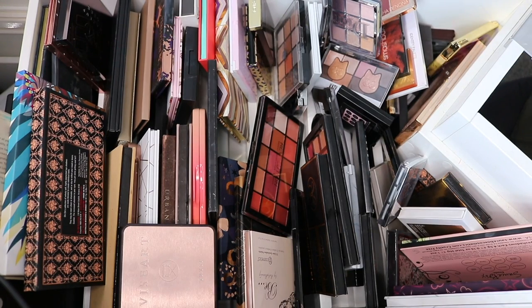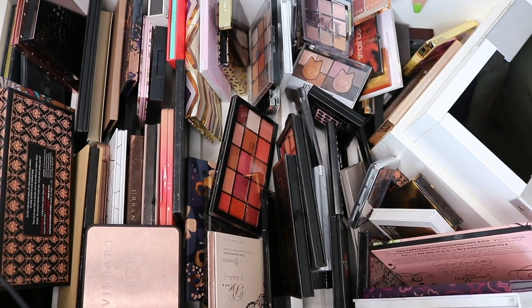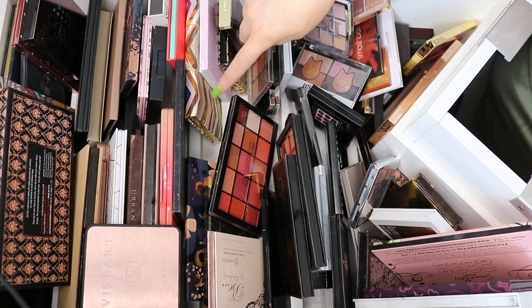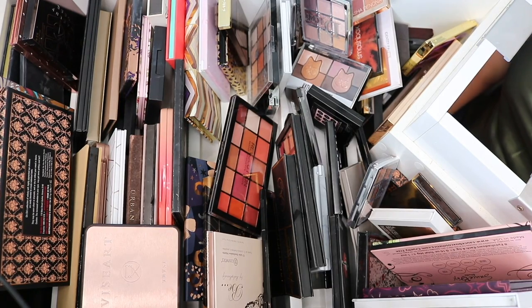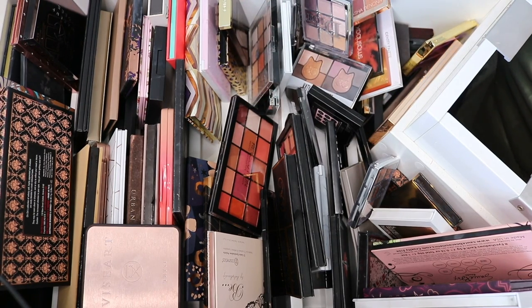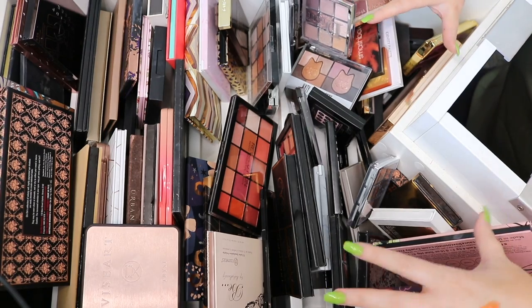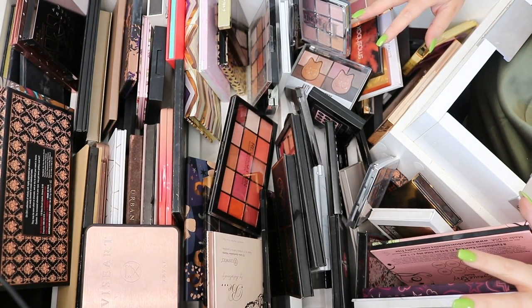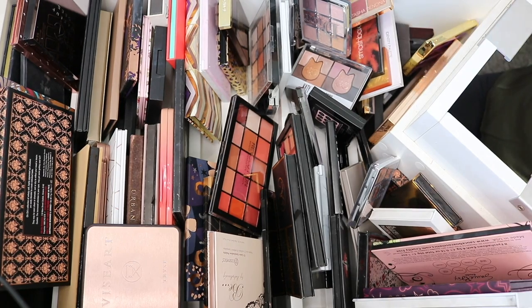Today I'm doing my first palette declutter, split into two parts. This drawer is full of my more neutral-toned shadows, whereas the one underneath is more colorful eyeshadows. Today we're going through all my neutral palettes, and the next video will be the colorful ones. The drawers are a little mixed up so we may find some colorful palettes here and neutral ones in the next video. I'll remove everything, fast forward, then show you what I'm keeping and what I'm donating.